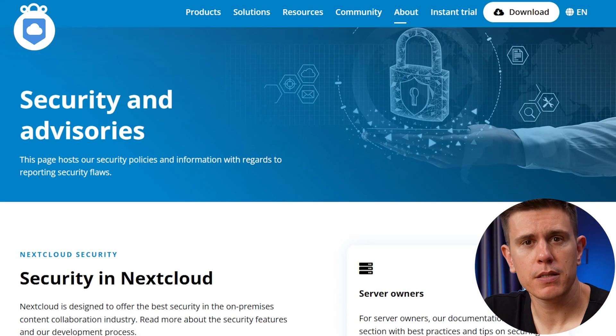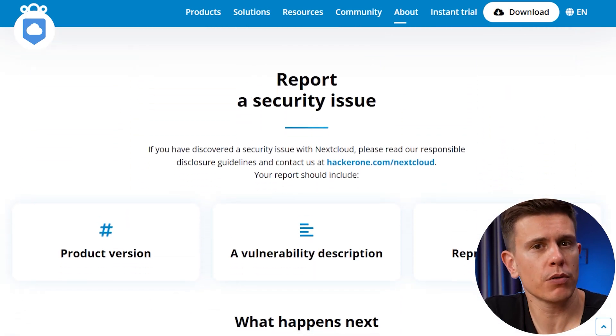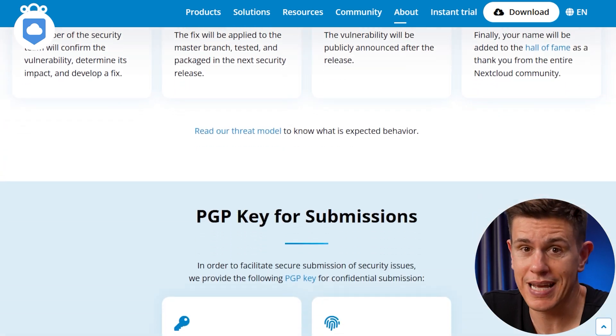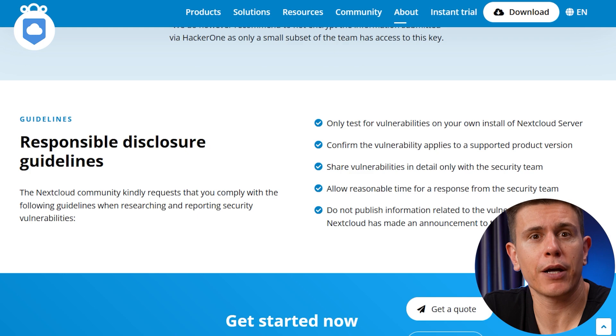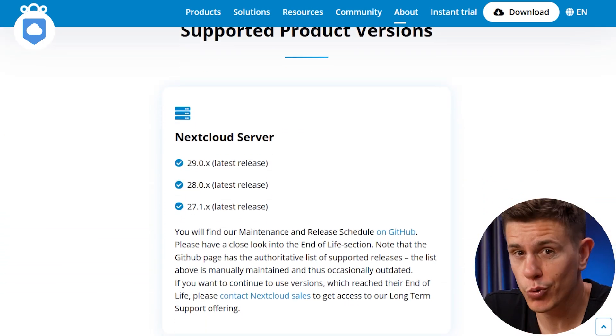Let's talk about privacy and security. Since Nextcloud is open source software, the code is continually being reviewed and anyone can take a look at it if they want. Plus, if you self-host, you can take complete control over your data for the ultimate in privacy and security — your cloud storage and your rules. Now that's what I really like to see.